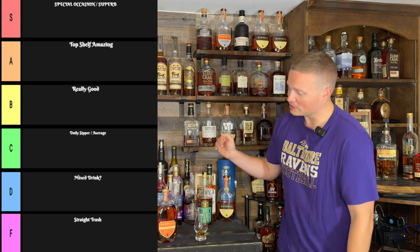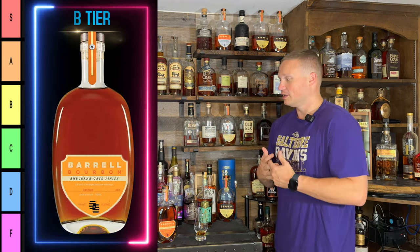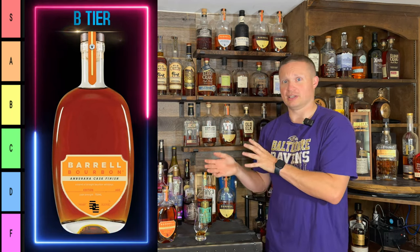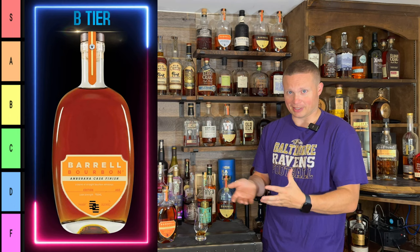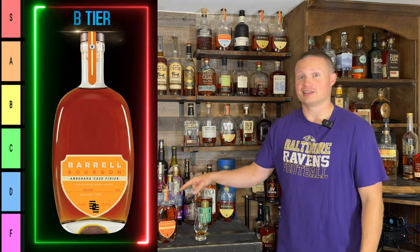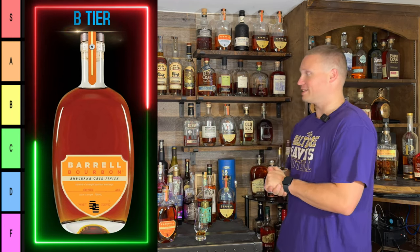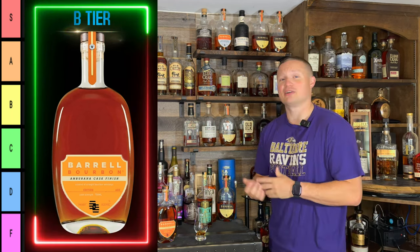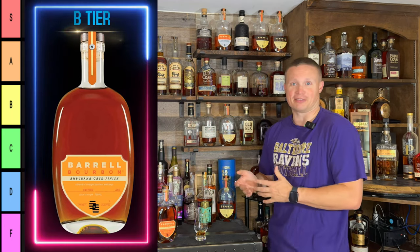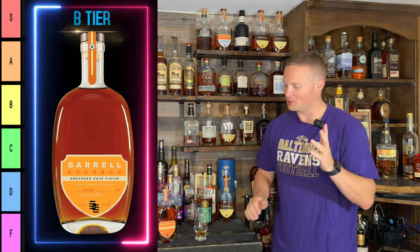It tastes like a cinnamon cheesecake with a nice buttery graham cracker crust to me. For me, this is going to go solid B tier — it's really good, I enjoy it. But that rating comes with an asterisk: if you don't like those spice notes, if you don't like cinnamon, you're not going to like this. But if you do, you're probably going to like this a lot. Thank you Barrel for another release — I haven't found any Barrel release that I haven't liked yet.